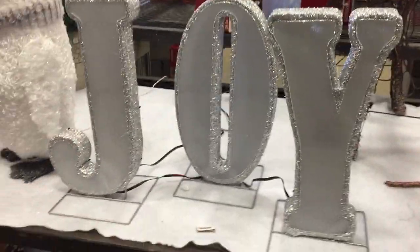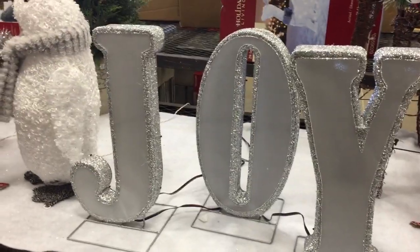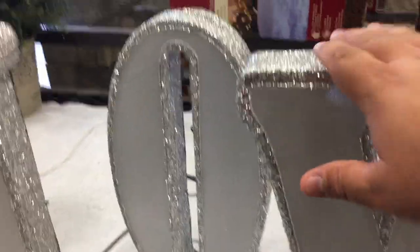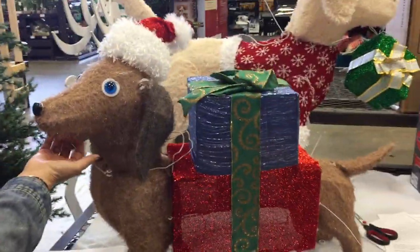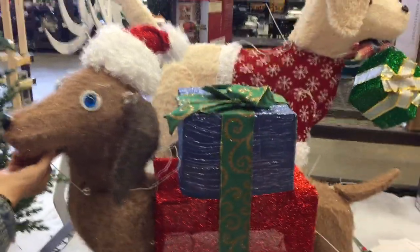They have the joy sign — this is the famous joy sign they clearanced last year. Only last year's was five and a half feet tall by 15 feet long; this one will fit on your table. And the typical deer. They have the redneck camper, and one of those little dachshund dogs.